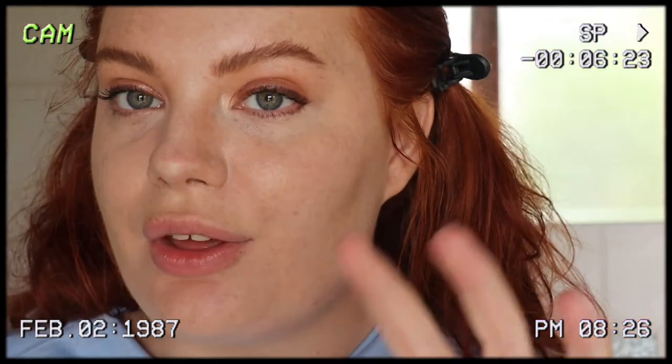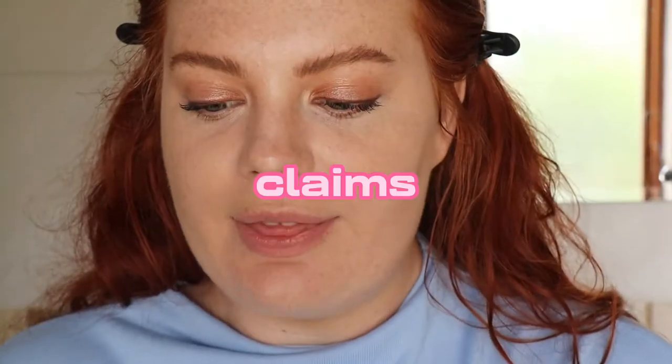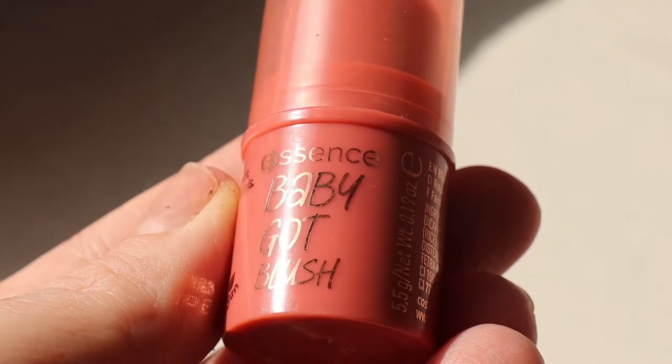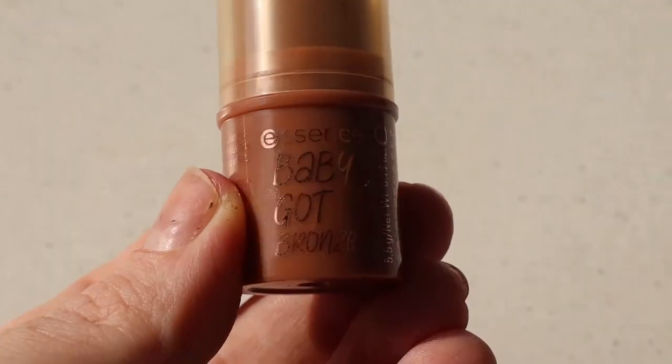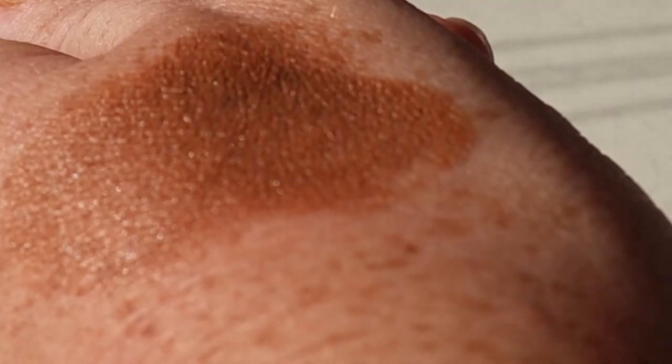My base makeup is already done. I actually reviewed the Essence Camouflage Concealer, the Healthy Glow version — I previously reviewed the Camouflage Matte Concealer, so I will link that up in the cards. For the blush, Essence claims a silky and blendable texture, and for the contour or bronzer, they claim a creamy and buildable texture for an effortless, sun-kissed look — so that is what we are testing out today.